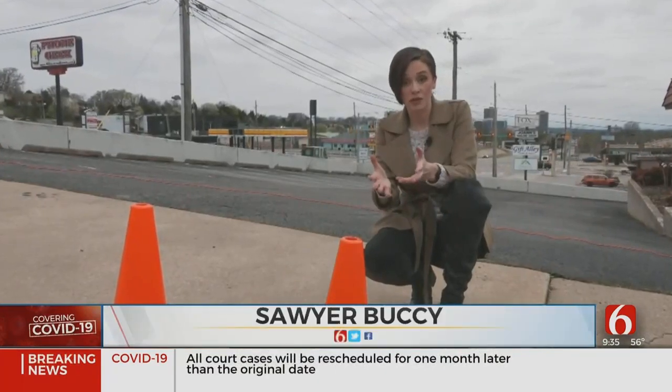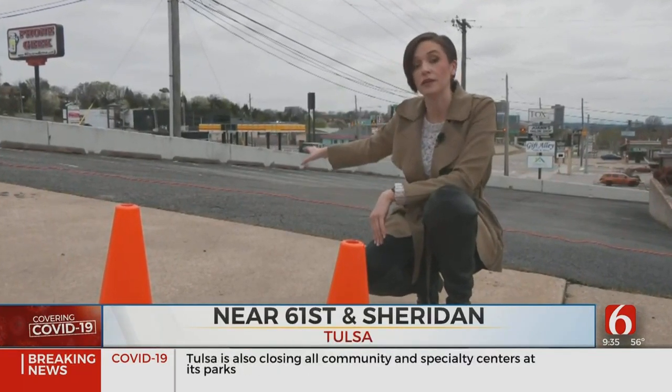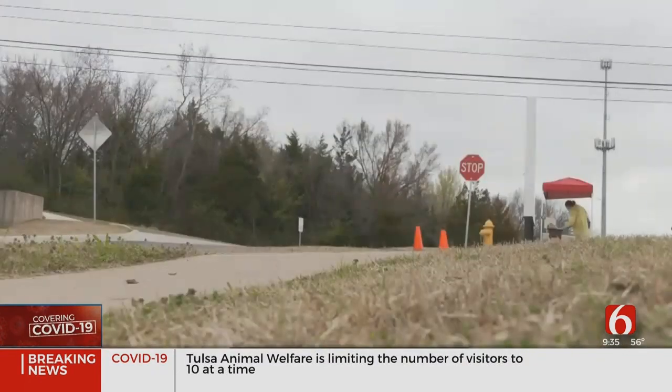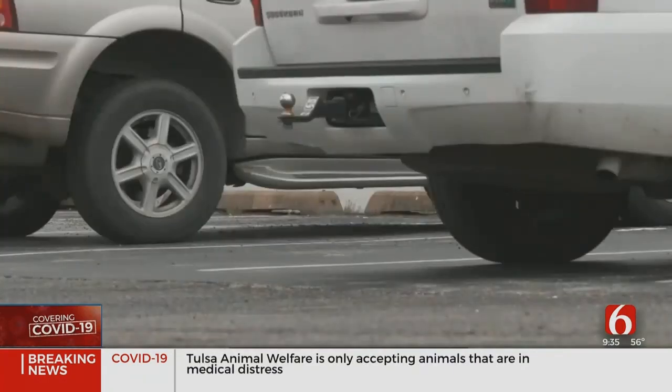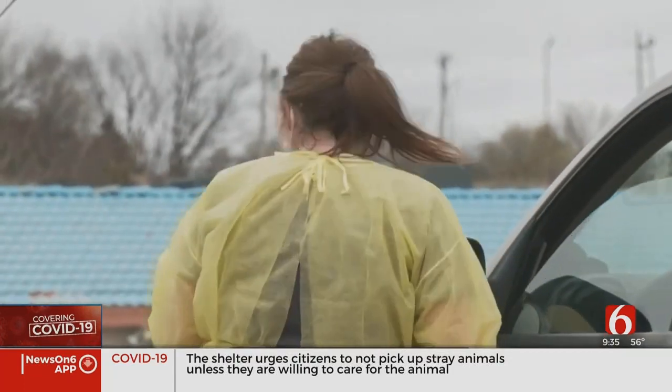During your scheduled appointment time, you'll drive through these cones into this designated parking area and wait in your car for a medical professional to come to you. Here on the side street near 61st and Sheridan, patients are waiting to be tested for possible flu and COVID-19 while they wait in their cars.